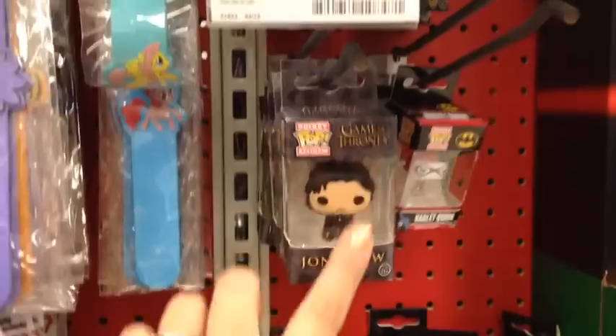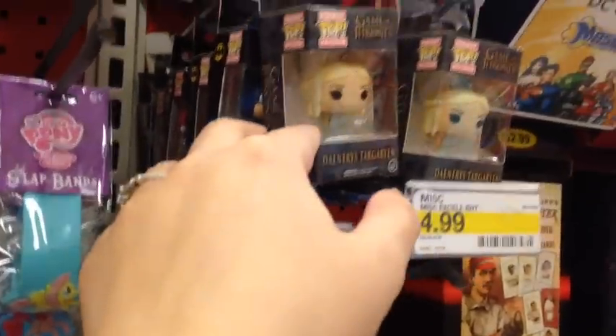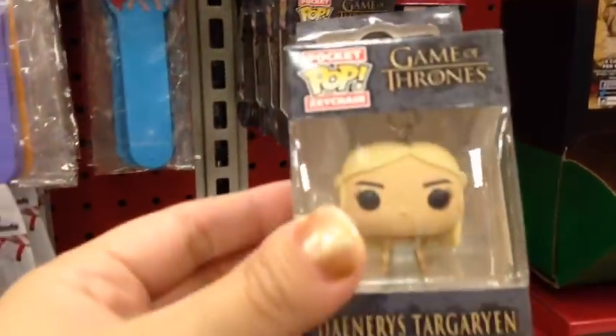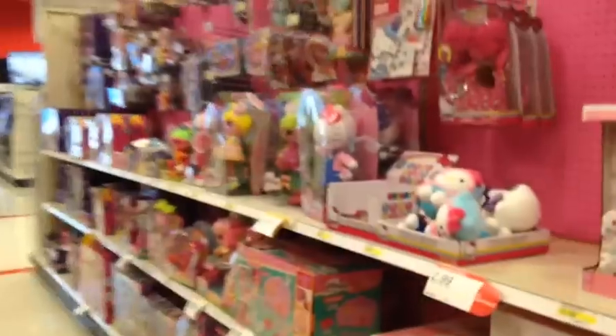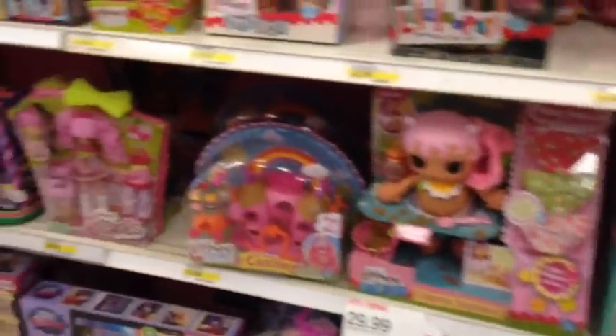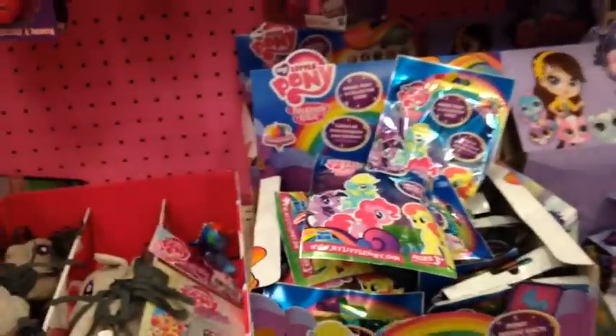I'm going to look around the toy section and see what's new. I just noticed in the trading card section they have these really cute little Funko Pop keychains — I don't think I've seen these before. They have Harley Quinn, Batman, and some Walking Dead ones as well. I kind of really want the Harley Quinn one because she's my favorite character. These are really cute — maybe.